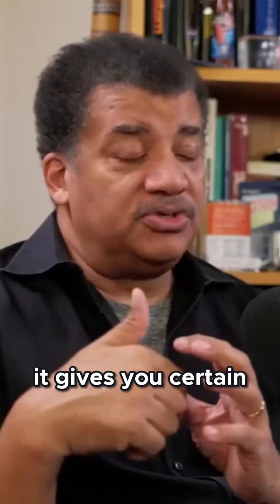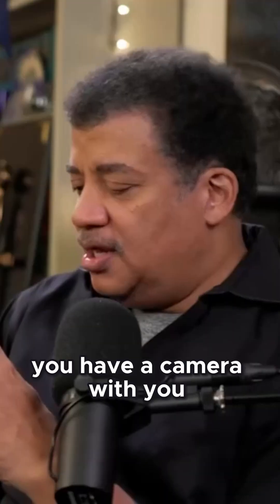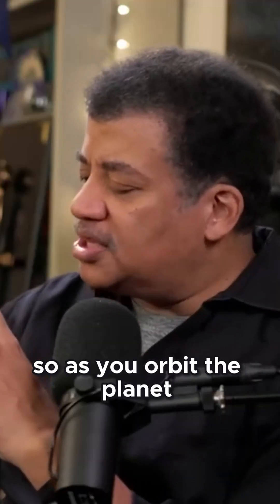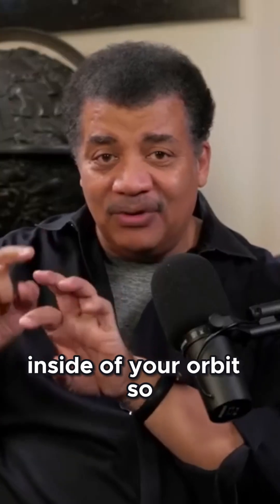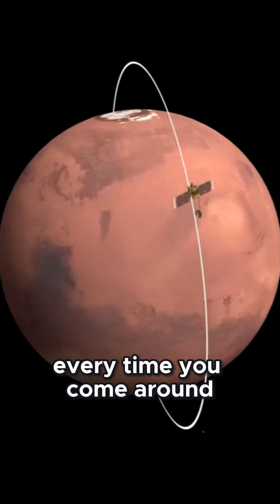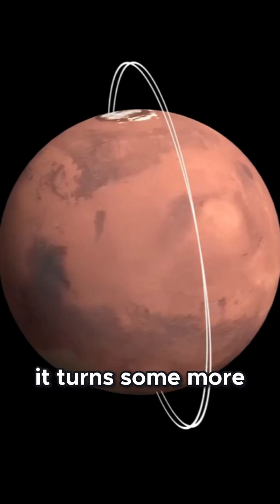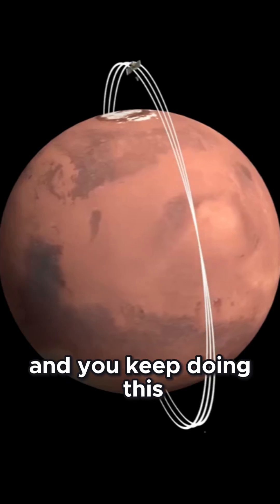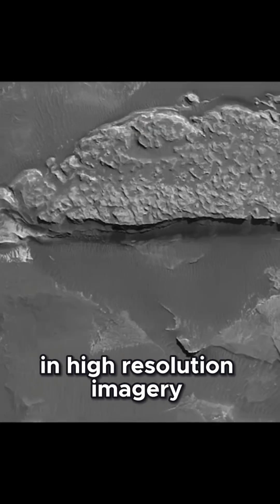And when you enter a polar orbit, it gives you certain advantages if you have a camera with you. As you orbit the planet, the planet rotates inside of your orbit. So every time you come around the backside, there's a new strip for you to photograph. You come around, it's a strip over here; it turns some more, another strip. And you keep doing this and you mosaic all the strips together in high resolution imagery.